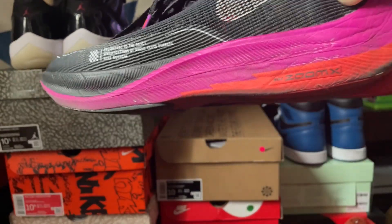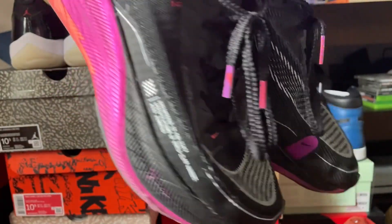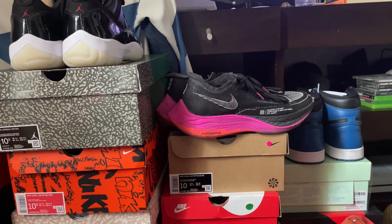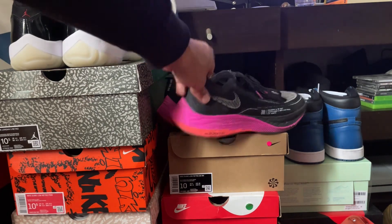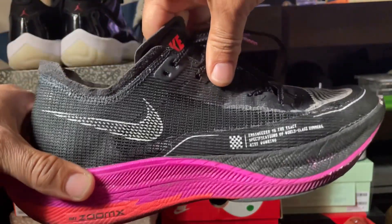I've put in maybe a hundred miles since I've had them. I had a comment on the last video asking how are they holding up — are they falling apart, are they still giving you the cushion and support you need? I'm gonna give you my honest opinion.